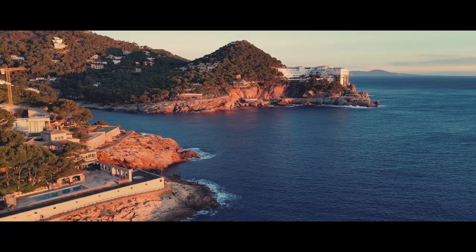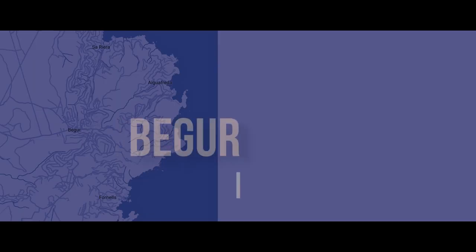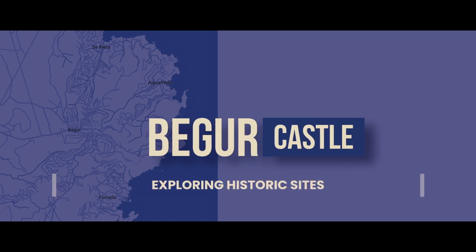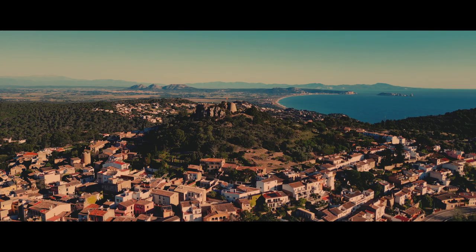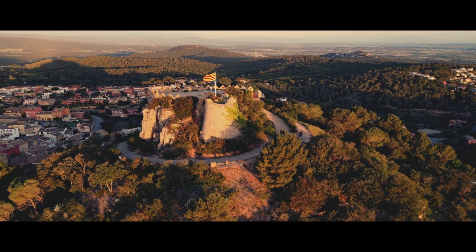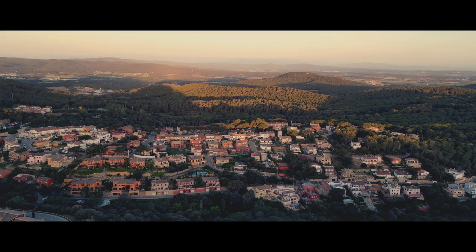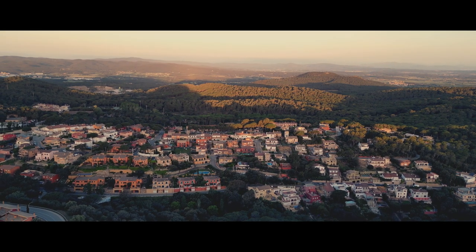After soaking up the sun on the beach, we headed back towards Begur town, but before diving into the charming streets, we needed to visit the imposing Begur Castle. This medieval fortress sits high on a hill, offering panoramic views of the surrounding area. You can walk up to the castle and explore its grounds, imagining life in medieval times.